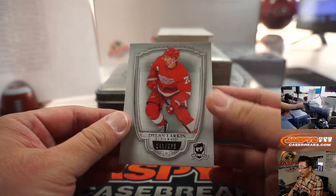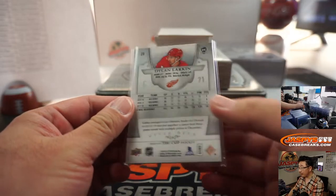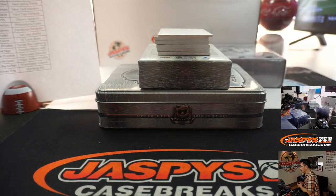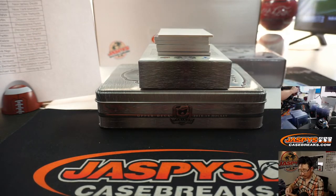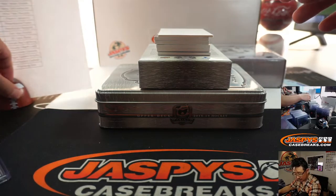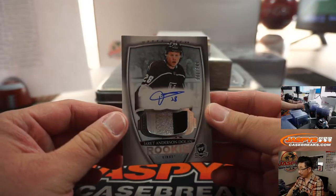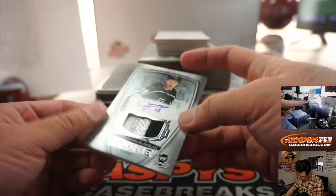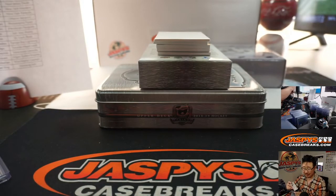We're going to lead off with Dylan Larkin, numbered to 249. That will be for Detroit, that will be for Frank. We've got Jarrett Anderson-Dolan, Rookie Patch Auto for the Kings, double 0-1 out of 249 — the first one ever made. That goes to the Kings. Frank with the Kings as well.